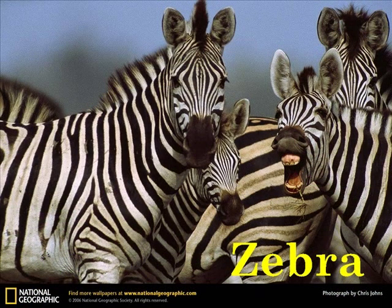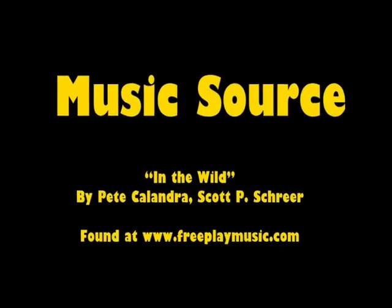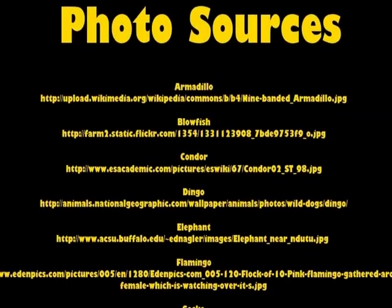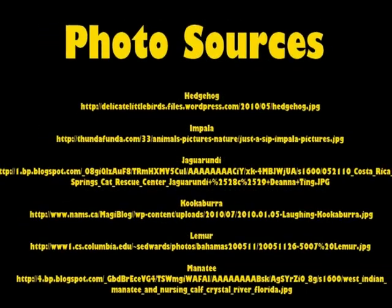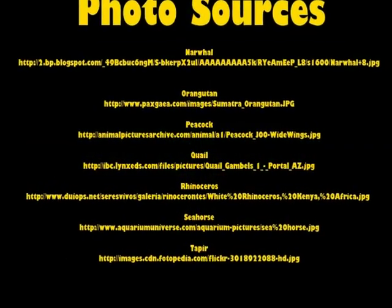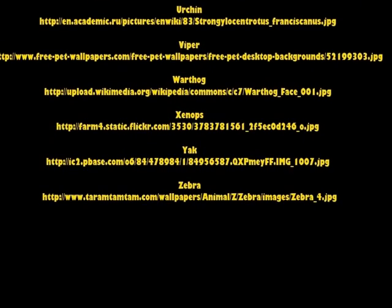Z is for Zebra. Just as humans have unique fingerprints, no two zebras have the same pattern of stripes.